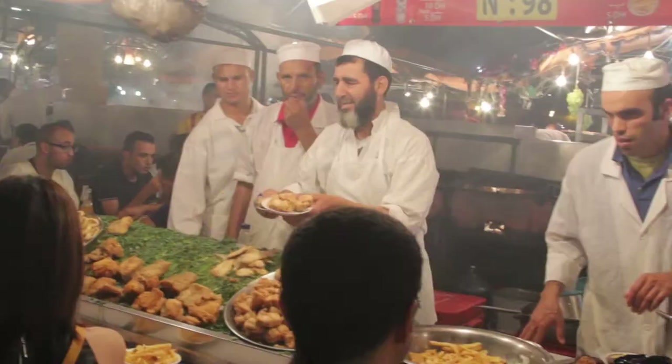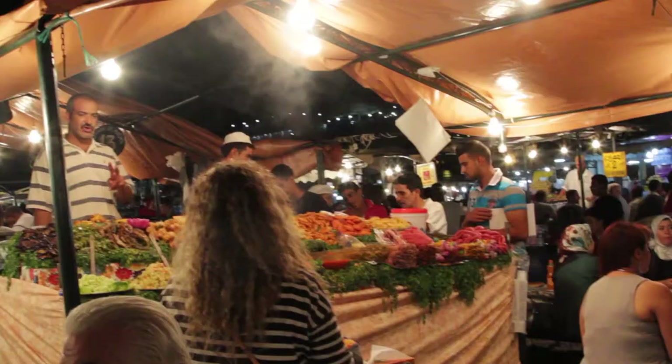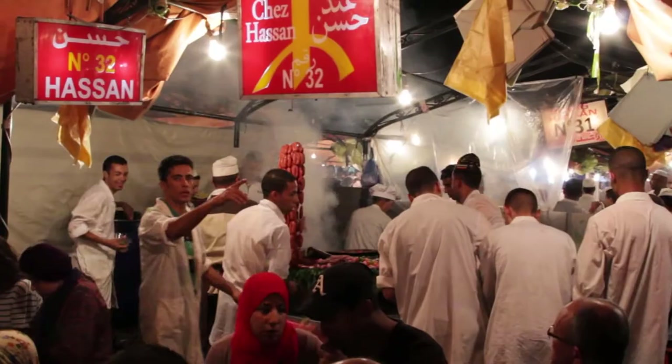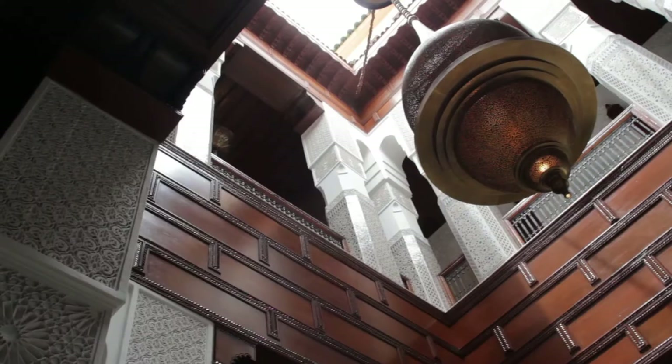Of course, no trip to Marrakesh is complete without visiting the famous Square of the Dead.